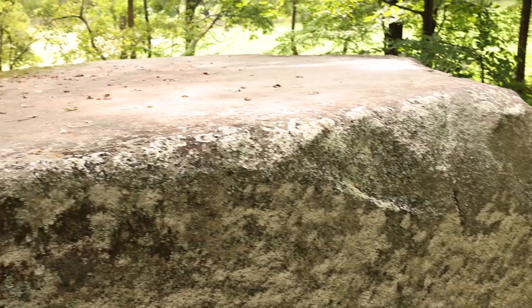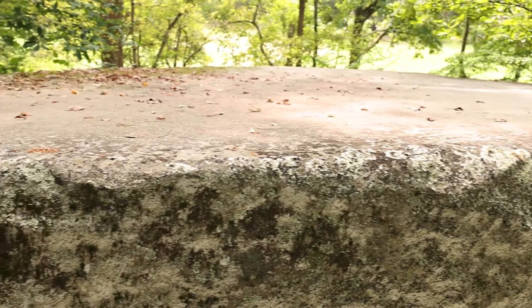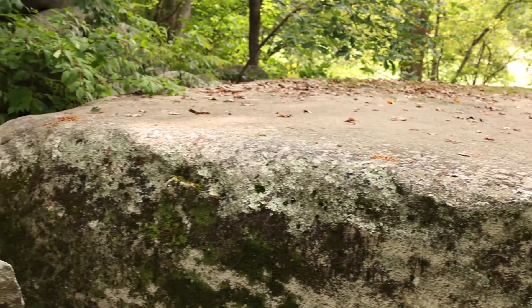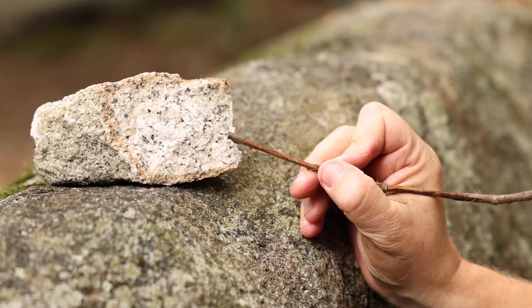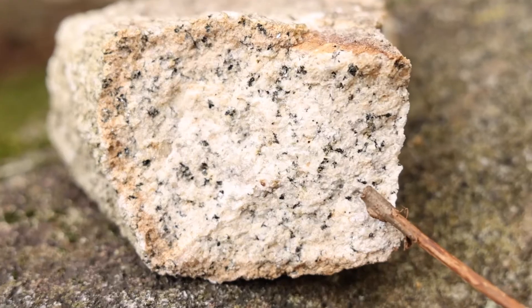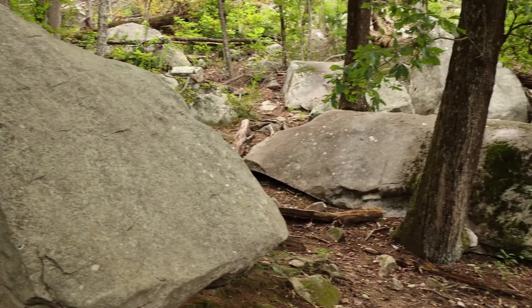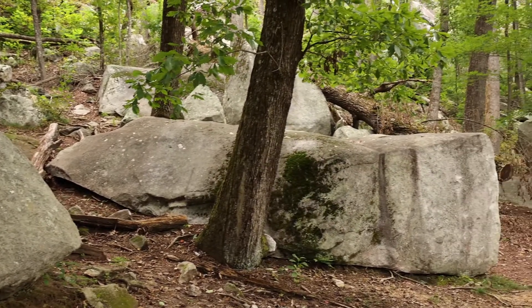These minerals grew, crystallized, from liquid hot magma deep underground. As the magma cooled, the crystals grew until they formed the rock that we have here today. Since this rock formed from magma, it's called an igneous rock.